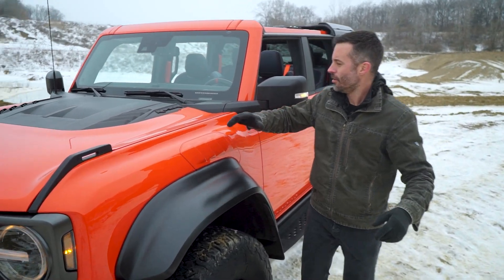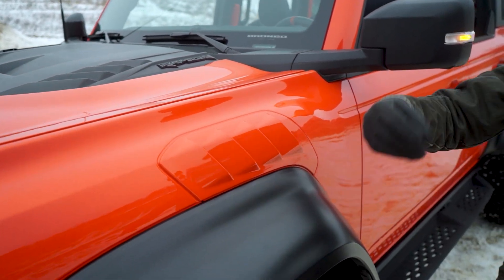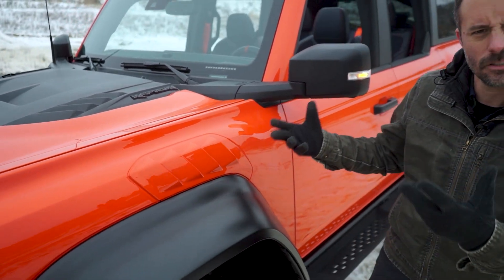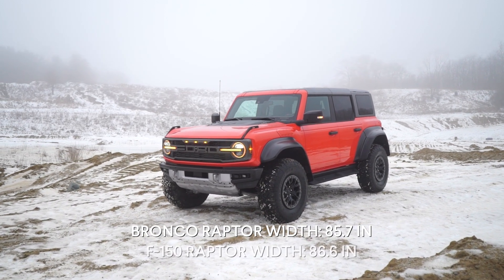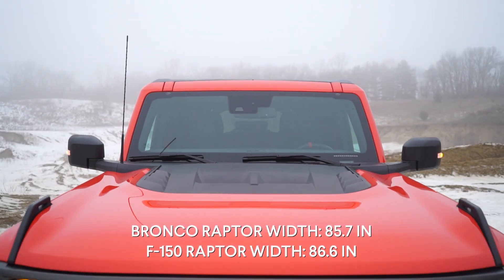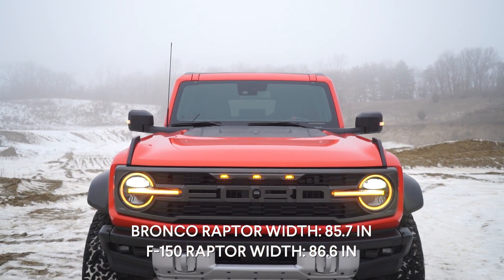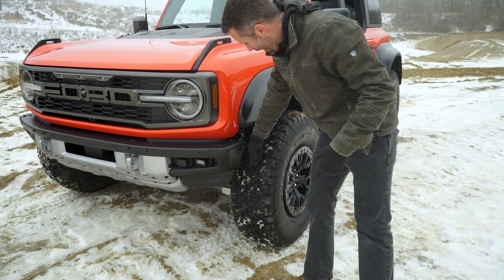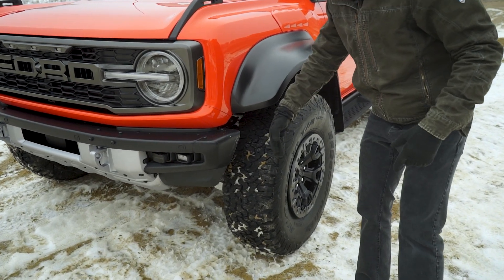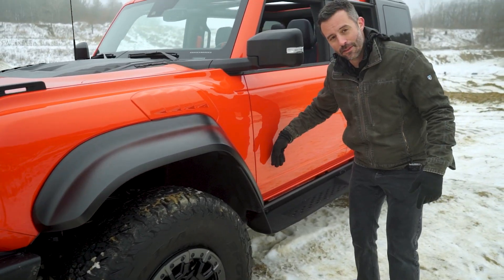On the hood, you've got functional vents on the hood and the fenders — great for extracting heat, but they also just look rugged. This thing is as wide as an F-150 Raptor, something like nine inches wider than the stock Bronco, which is why these fenders look so massive. If you get up close, you can actually see how far these tires jet out versus the body line. The center line of the tire is almost in line with the stock body width of the Bronco.